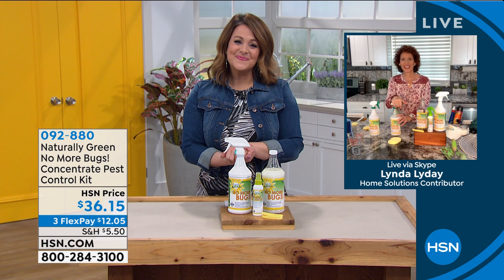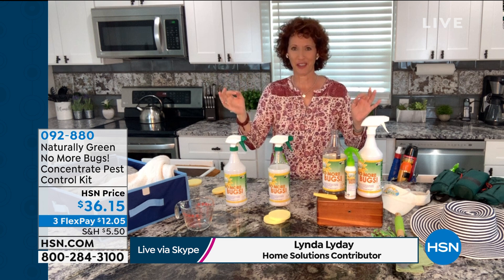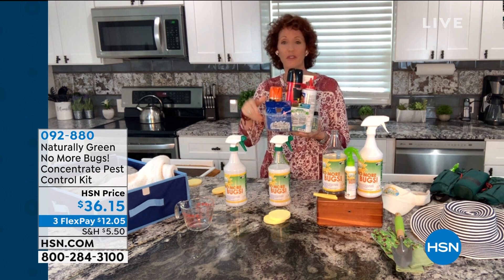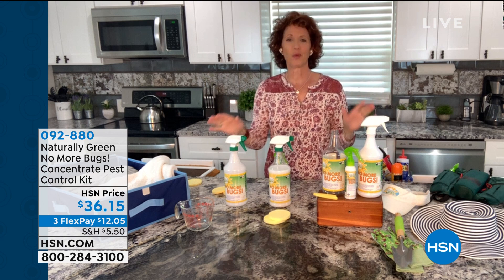I couldn't be a better person to talk about this because no matter where I am, if a bug is around the vicinity, they look at me and they go — they will just descend on me. I have tried to find, throughout my years, I have used every one of these products. But the problem with these is they have chemicals in them. I remember when I was a little kid, the orange sprayer would come out and we'd have to hold our hands over our face. You don't have to worry about that.